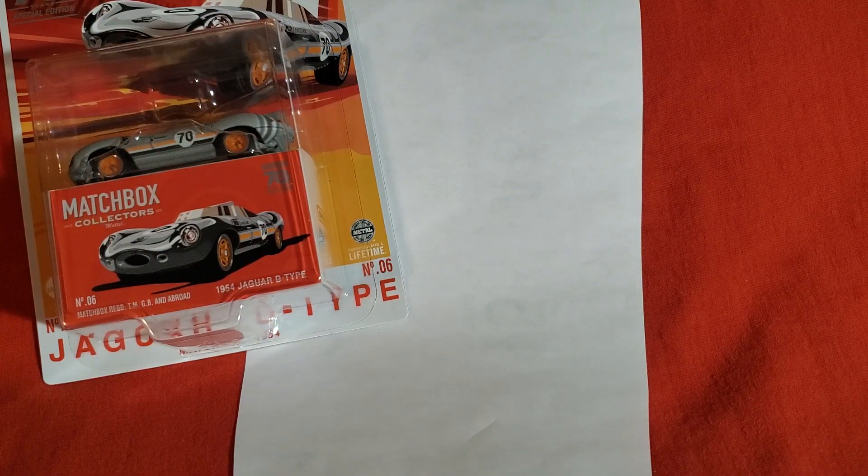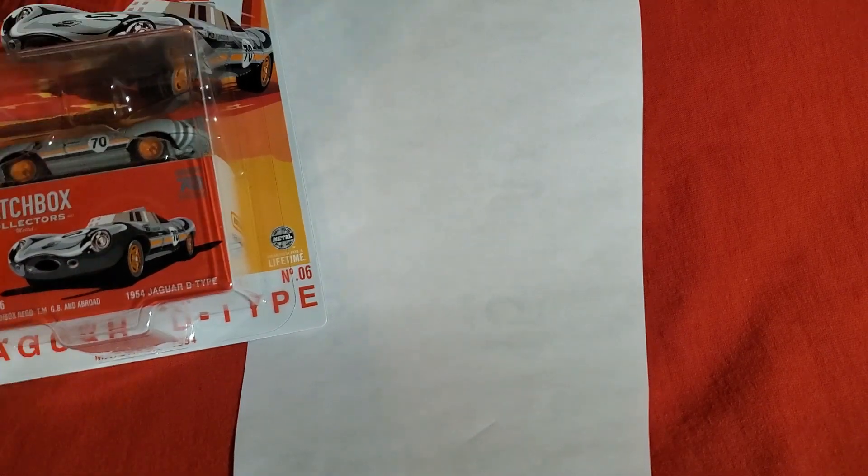These are the six I found in stores. I didn't find numbers one through five or nine. Matchbox usually issues stuff out of order, and you just have to wait for the next batch to show up.